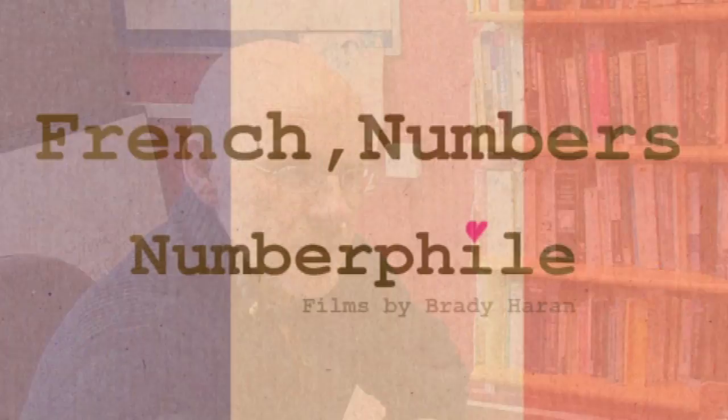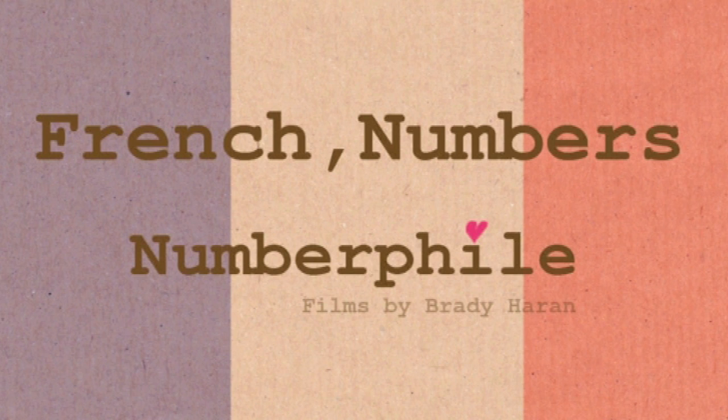And then when they get to 70, that's where the big problems start, because the French haven't invented a word for 70. I always assume the one thing that is kind of international is numbers and mathematics — that's the one thing that is the same everywhere. You're about to ruin this, aren't you? Yes, I am.